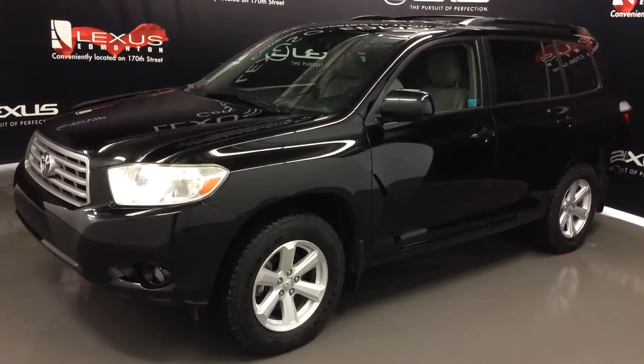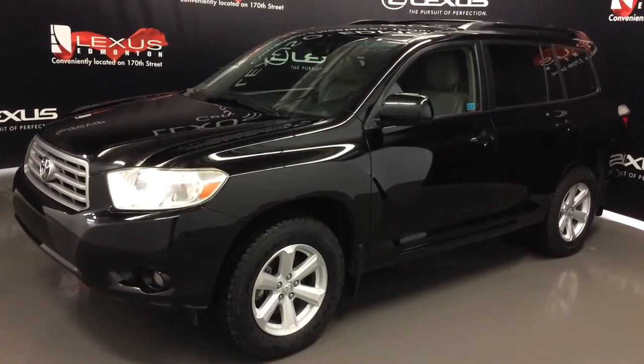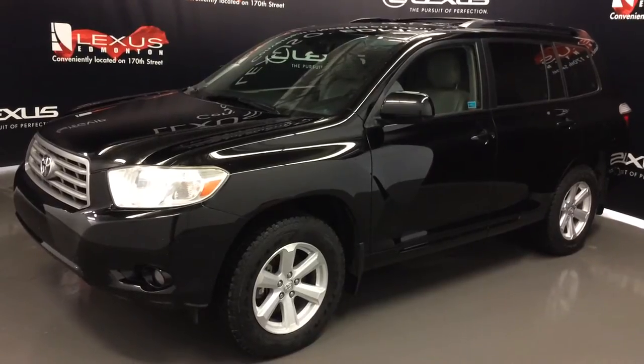We're looking at a pre-owned 2008 Toyota Highlander — four wheel drive, black on grey, four-door, seven passenger.